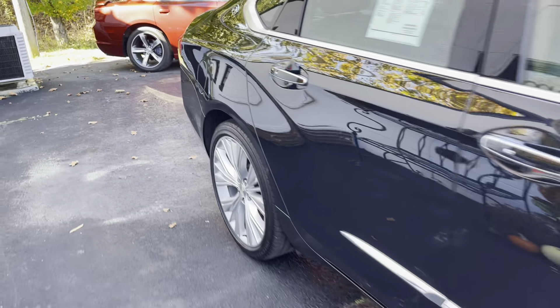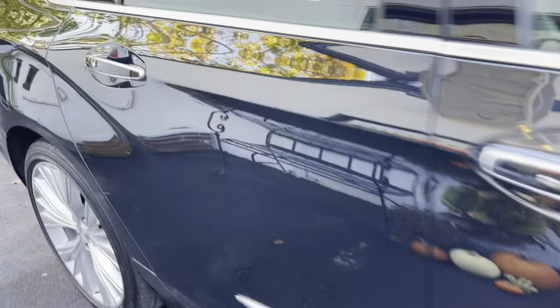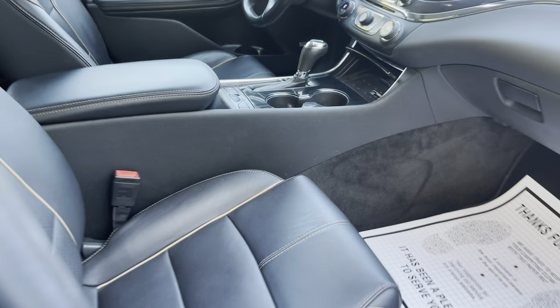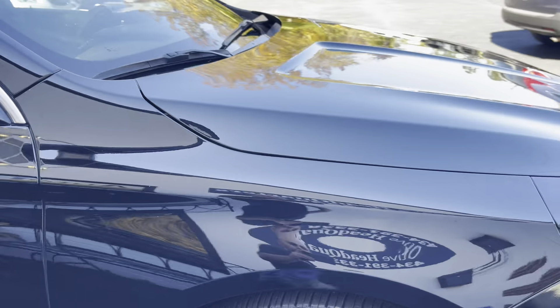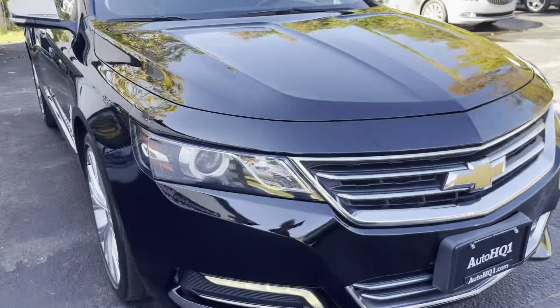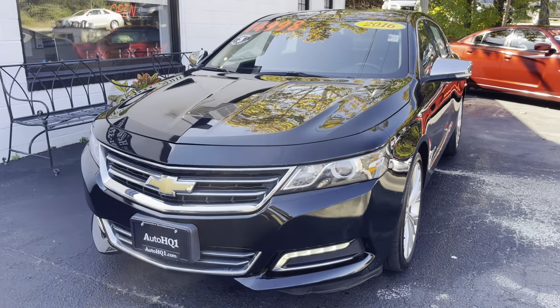Going on down this side, guys — just need another look. All the black and chrome. Just a beautiful, beautiful Impala LTZ. It is the 2LZ trim package, guys. Super nice. Ready to go. Don't wait on it. If you have any questions, give us a call: 434-391-3338. Check us out online at AutoHQ1.com. Talk to you guys soon. Thanks, bye.